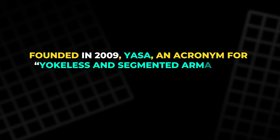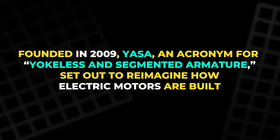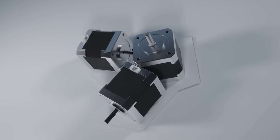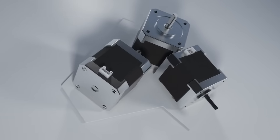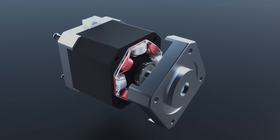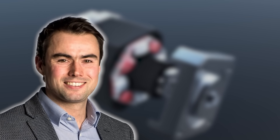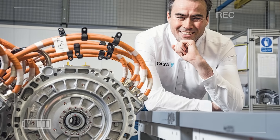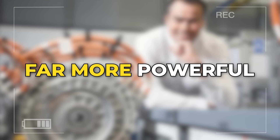Founded in 2009, YASA — an acronym for Yokeless and Segmented Armature — set out to reimagine how electric motors are built. Traditional motors, known as radial flux designs, have been used for over a century. They're reliable but heavy, limited by how magnetic forces flow through their cylindrical structure. Woolmer's approach was different. By creating an axial flux design, he flipped the conventional layout into something flatter, more efficient, and far more powerful.